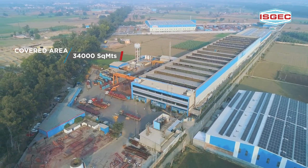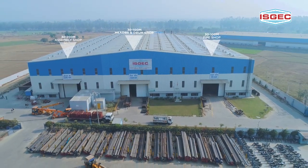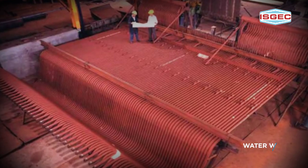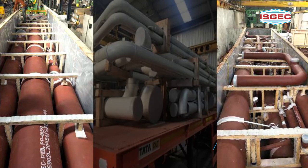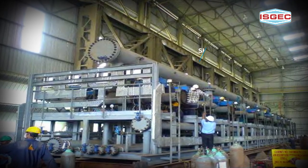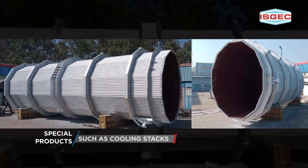34,000 square meters of covered area across 6 shops that offer complete solutions in boiler fabrication that includes drums, water walls, super heaters, economizers, piping spools, skids, process modules and special products such as cooling stacks.